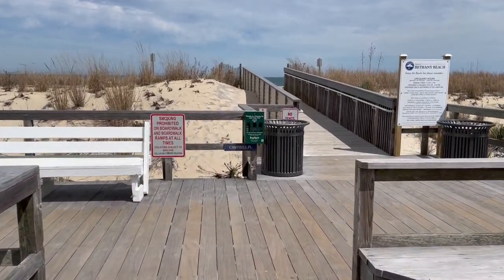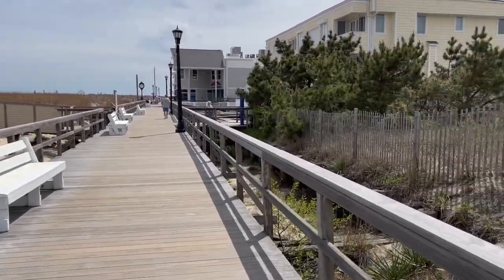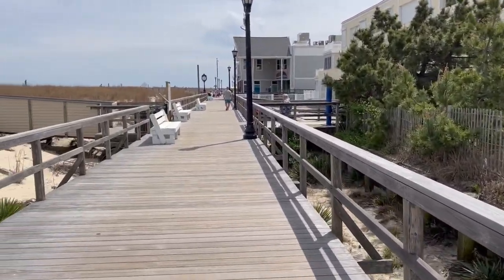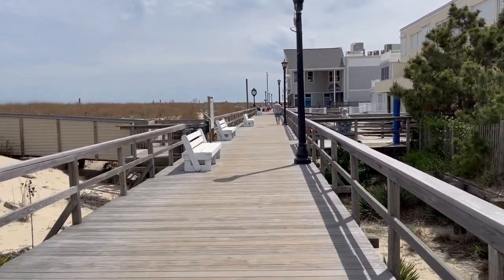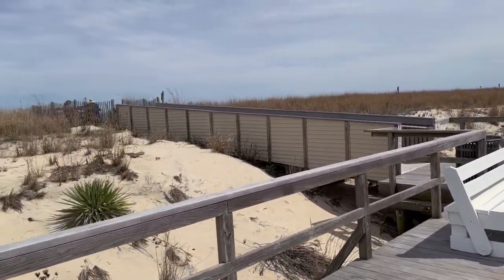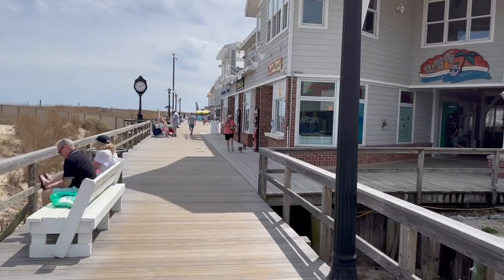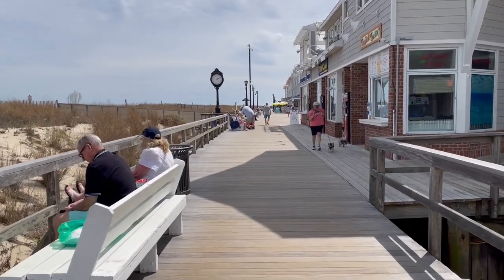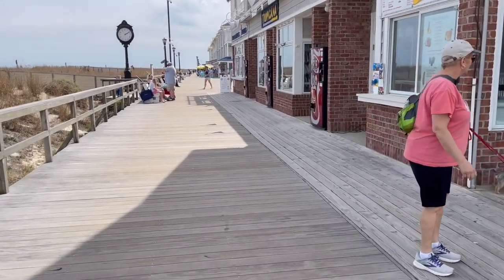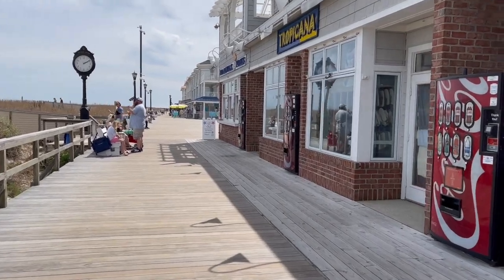Bethany Beach has your typical wooden boardwalk that's a little less than half a mile, so it is the smallest of the boardwalks if you're comparing to Rehoboth Beach, which is about one mile long, or Ocean City, Maryland's, which is about two and a half miles long. What I like about Bethany Beach's boardwalk is that even though it's smaller, there are definitely things to do with some vendors, and it's a little less commercialized, so it's got a quaint feel, which I like.